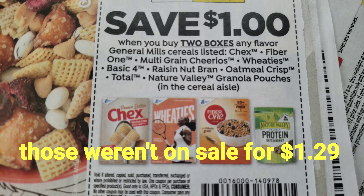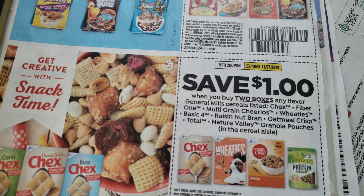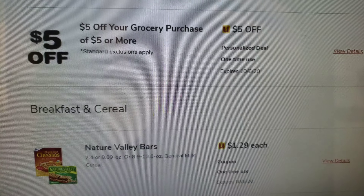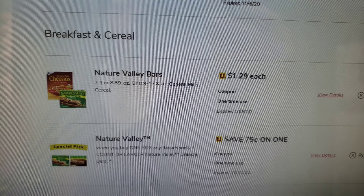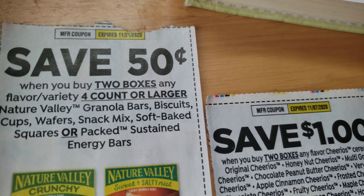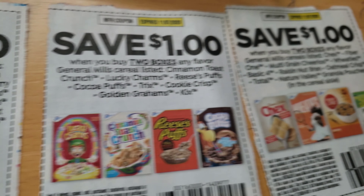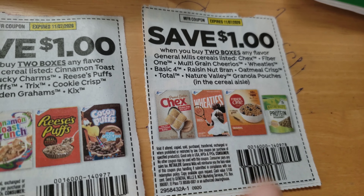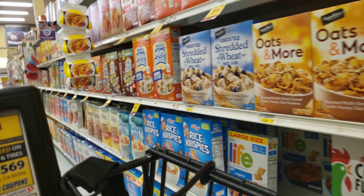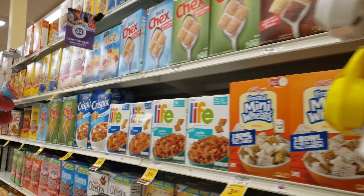So I have two scenarios. Before I leave, here's a snapshot. I have these paper coupons as well, and I'm going to see if this one is included.